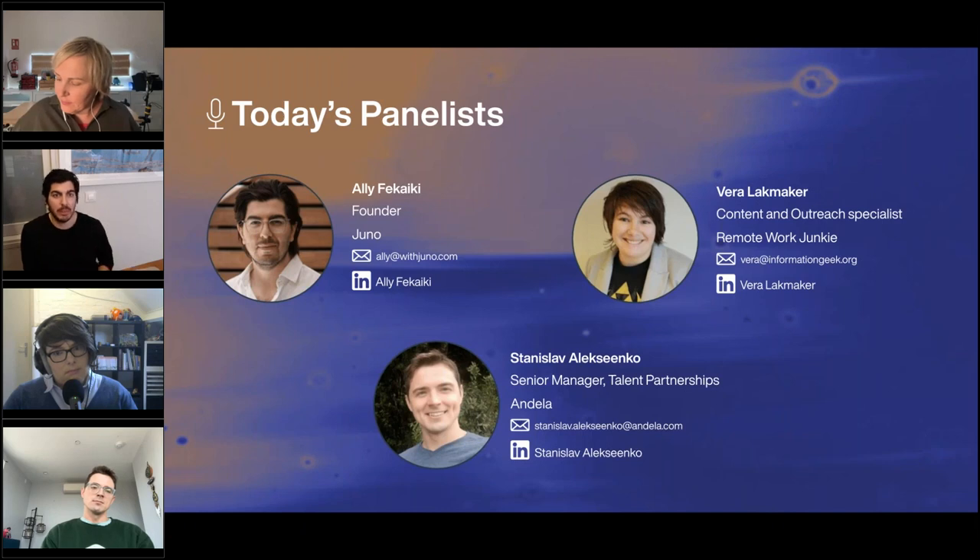I'm Ali, the founder and CEO of Juno. I founded Juno just over four years ago after thinking that we should do more to empower employees to make their own decisions when it comes to benefits and their relationship with their employer. Our vision is to become the preferred destination for modern companies to look after their team, putting the power in the hands of employees and individuals.